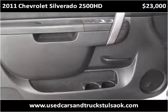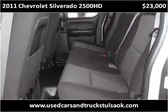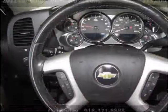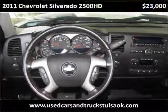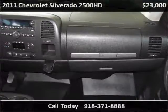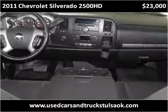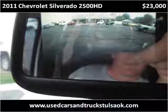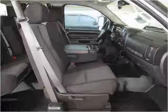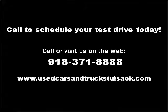Thank you. Please visit our website at usedcarsandtruckstulsaok.com.